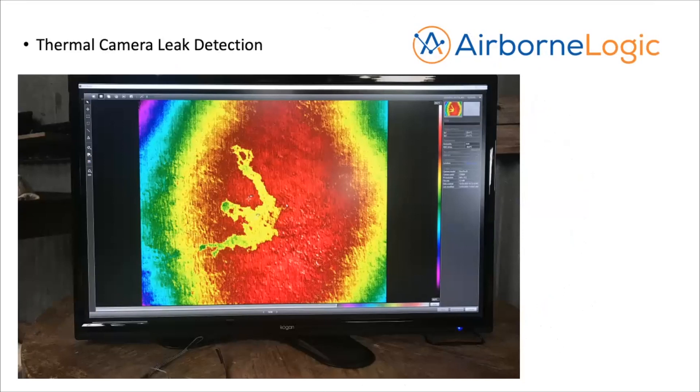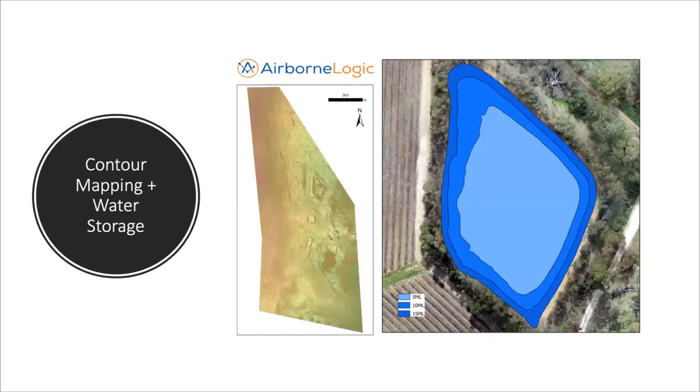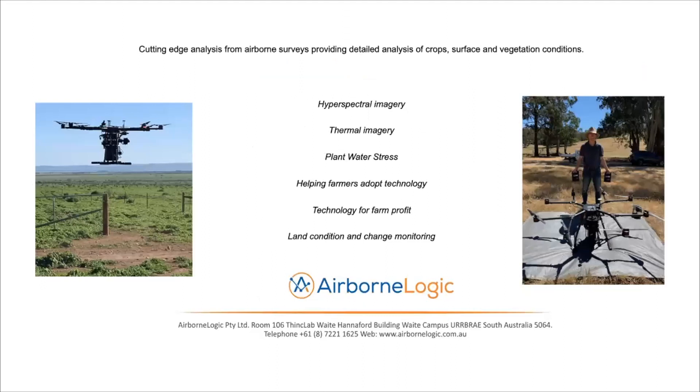Other complementary technologies include thermal imagery from drones to detect apparent underground pipe leaks — temperature differences make leaks clearly visible from aerial imagery. Aerial imagery can also help analyse dam contours and land slope, and capturing the storage volume of a dam by drone now takes about 20 minutes compared to older surveying techniques.